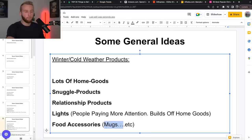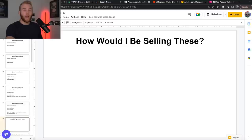People are going to be paying more attention to their home setup — the room, the living room — because it builds off home goods; they're at home, they're inside, it's usually cold. Food accessories — you're going to see a couple of mug examples and different things that we do that'll build off of that. Now, how would I be selling these products? This is very important.